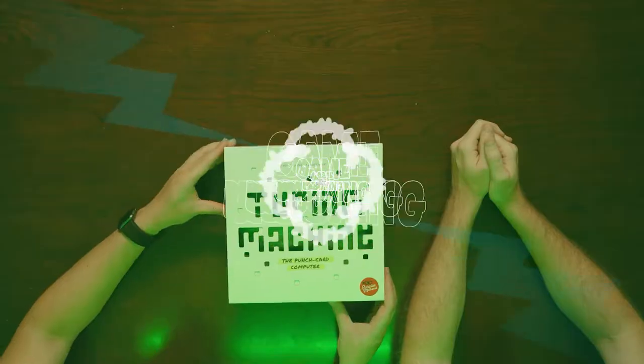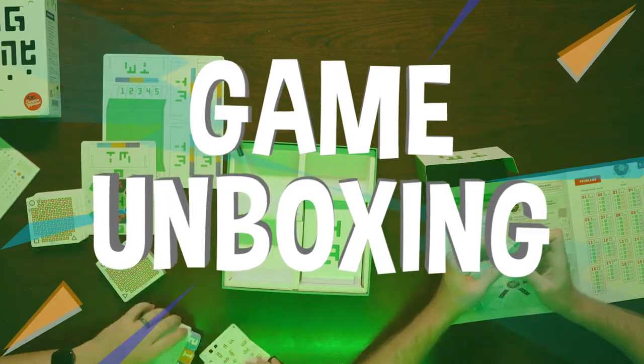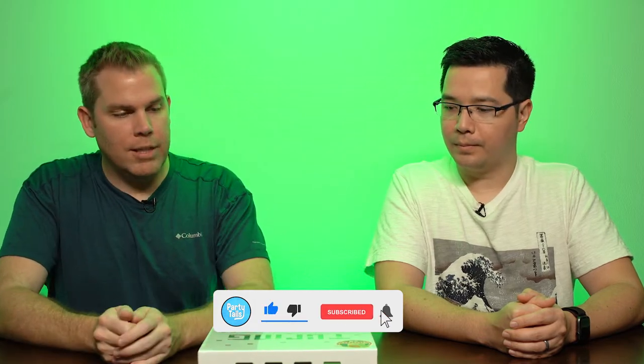It's time to solve some puzzles. This is our unboxing of Turing Machine. This is another one we saw at Origins — Danny was showing it to us. However, it wasn't available then. It was available at Gen Con and it was selling out every day, so Lee got in line to make sure that he got a copy of it.